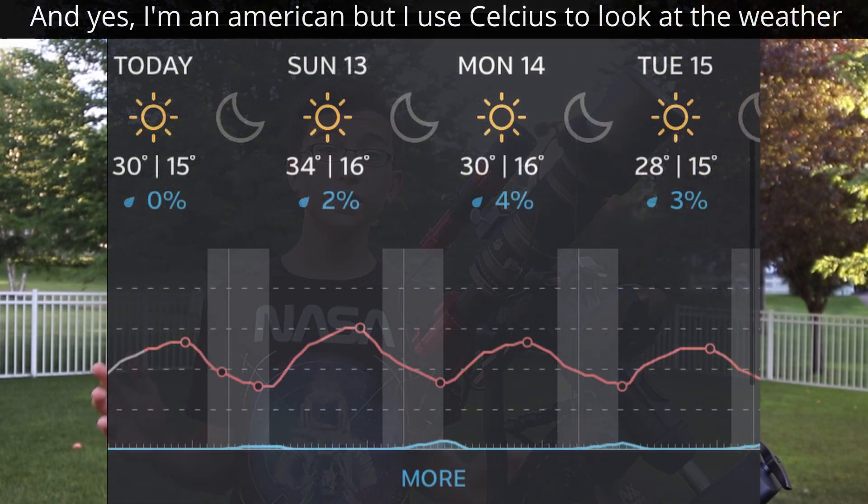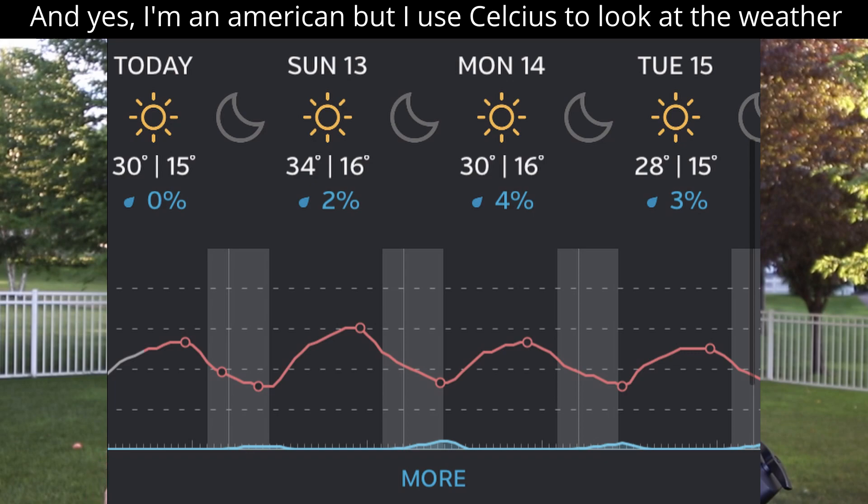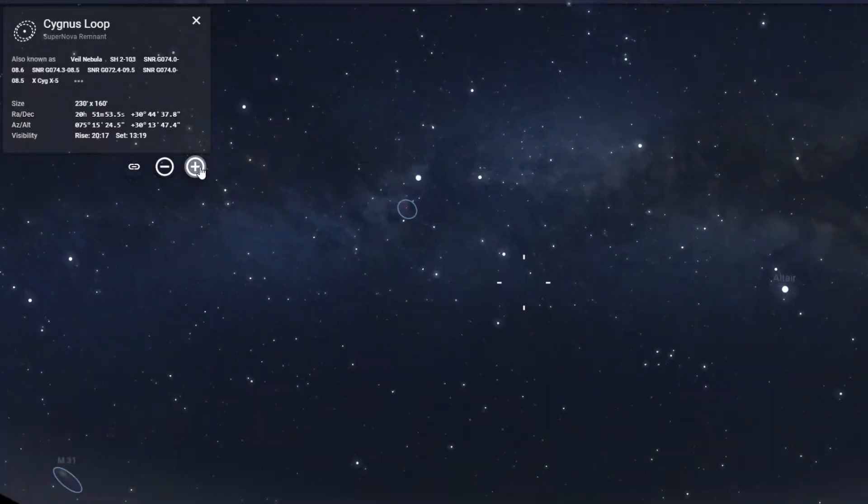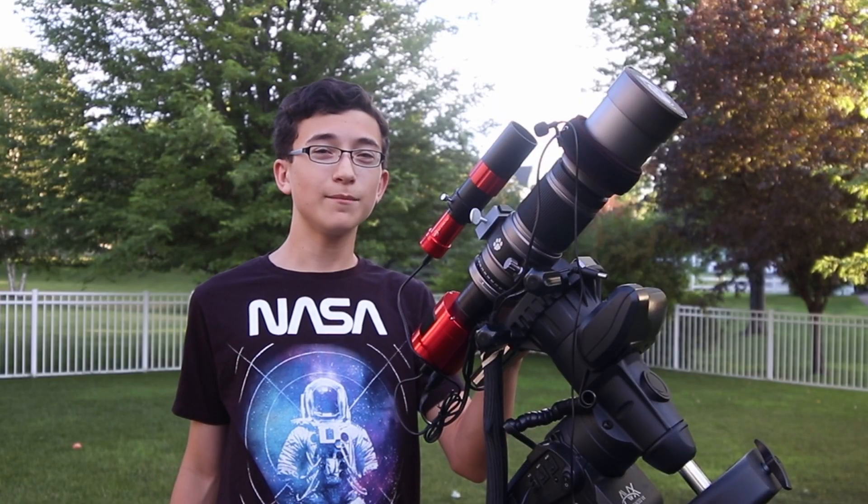But with a few exceptionally clear nights up ahead, I thought I'd give it a try. Hi everyone, my name is Noah and welcome back to the channel. Tonight I'm going to be photographing the Veil Nebula over three or four nights, and I thought I'd bring you along for the ride.